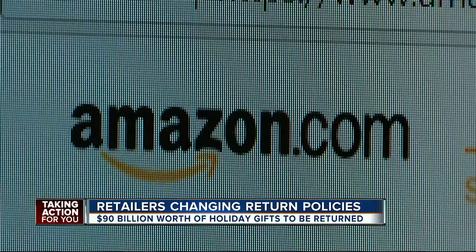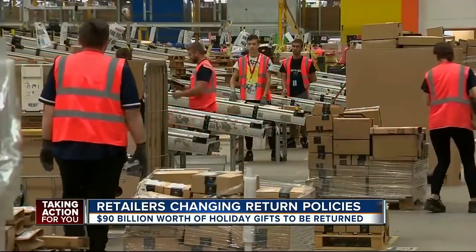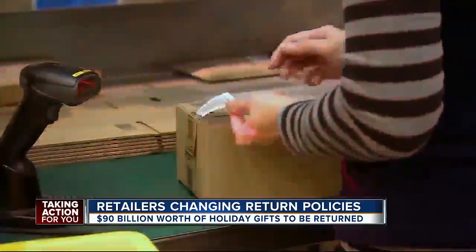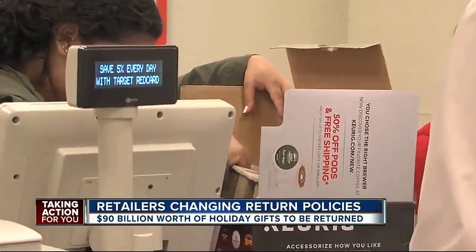If you're shopping online, Amazon expanded its free return policy this year to include more merchandise and vendors. Amazon has free return shipping and full refunds up to 30 days after date of delivery. This year more big stores, including Walmart and Macy's, are allowing you to return items to stores that you bought online.